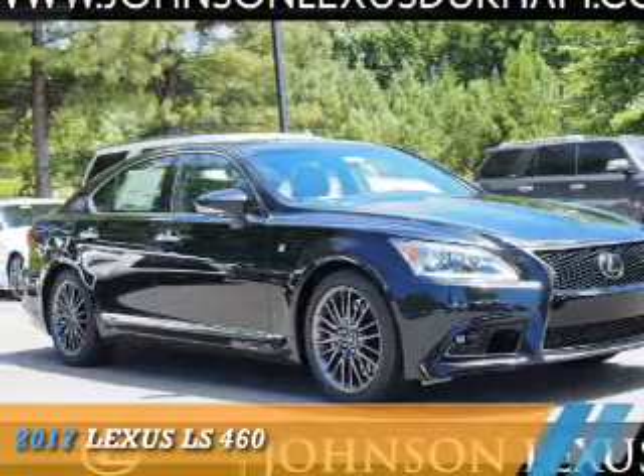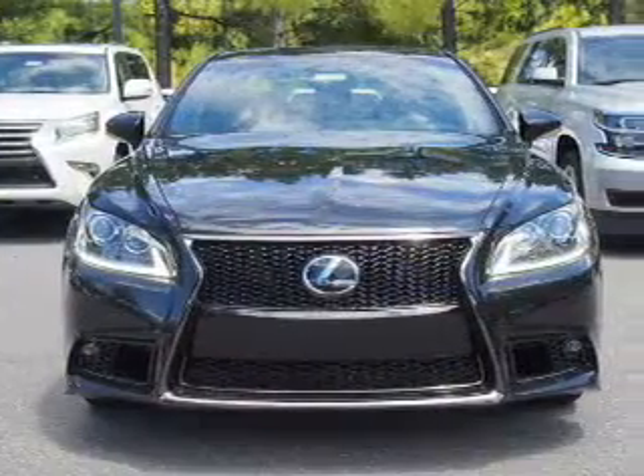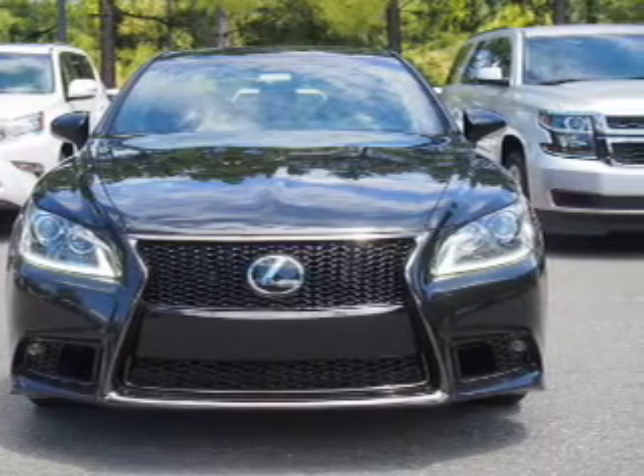Presenting the 2017 Lexus LS460. It's powered by rear wheel drive, a 4.6 liter, 8 cylinder engine, and an automatic transmission.